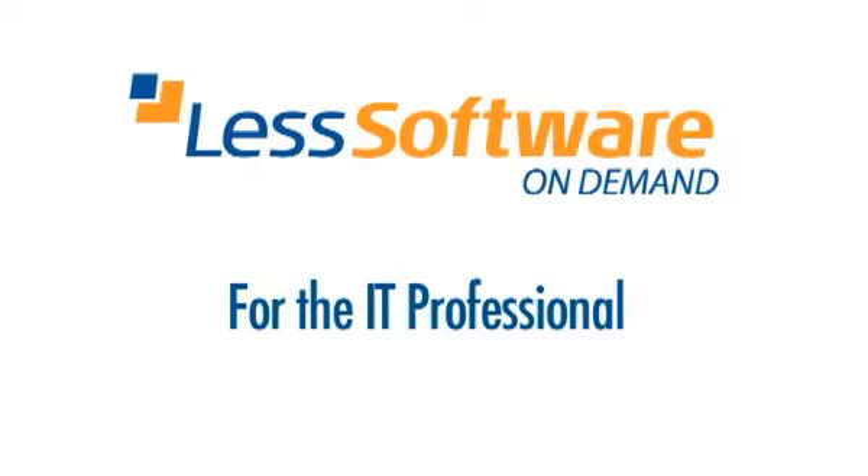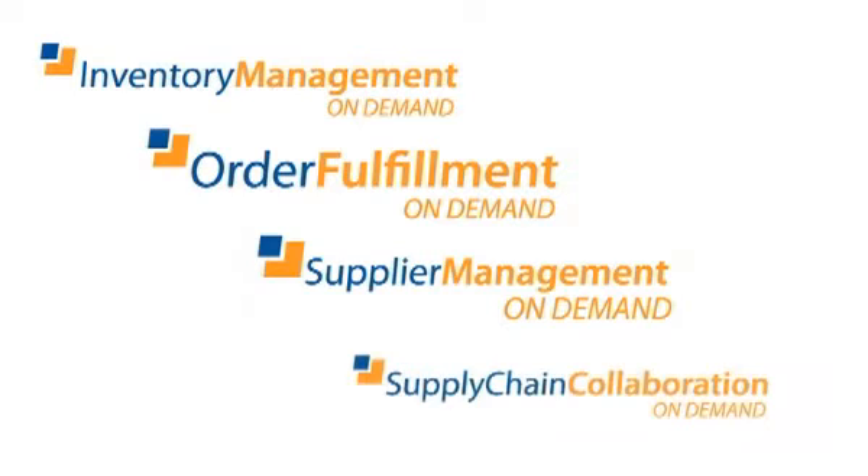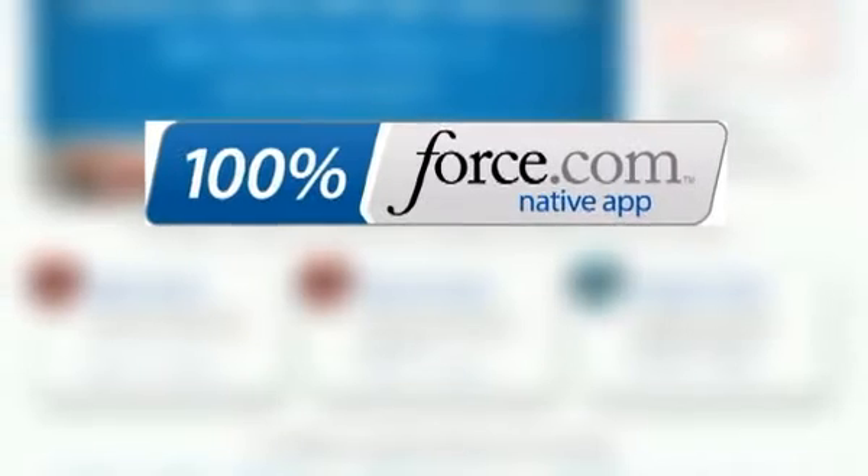The application supports the full process lifecycle from procurement through managing the inventory and selling it. But customers do not have to implement the whole thing at once. The application can be somewhat considered as a menu — I need some of this, I need some of that, this works for me, this I'll do next year.